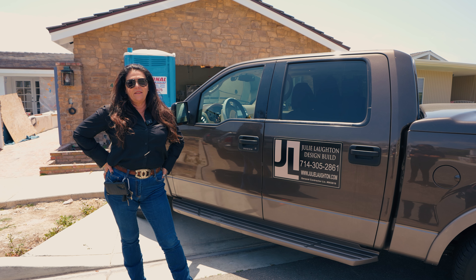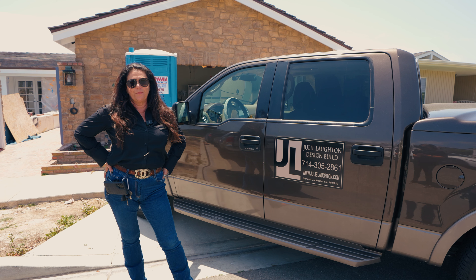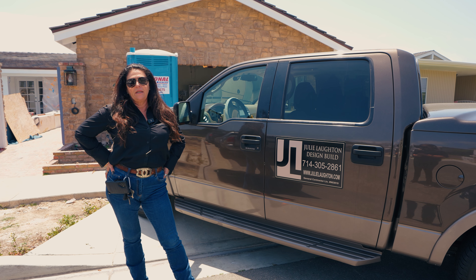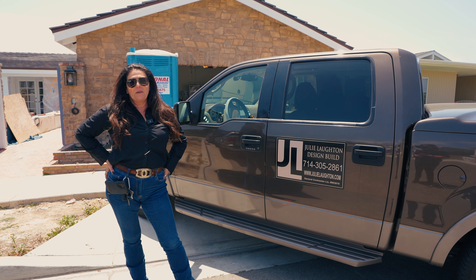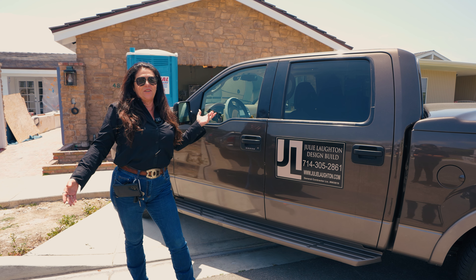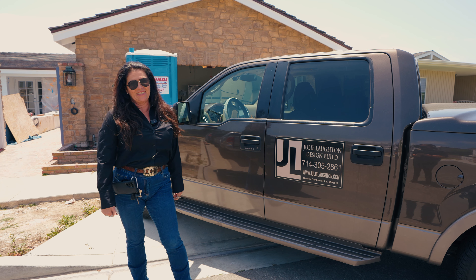Welcome back to my Camino Highlands project. We're pretty much 90% done with this one — just the last bit of paint, then we've got to throw in the plants and do some work on the patio, which is also painting. Welcome back. Here's my life: I live in my truck all day and I've got a port-a-pot behind me. Let's go check it out.